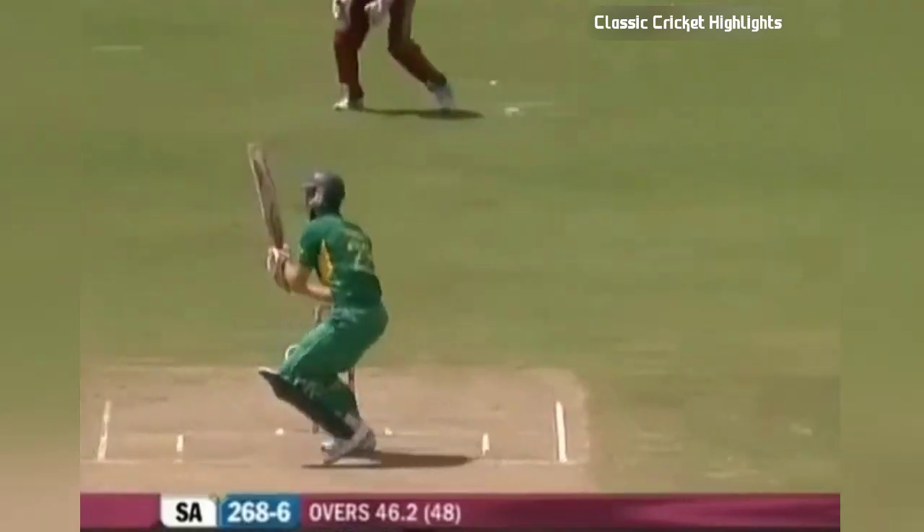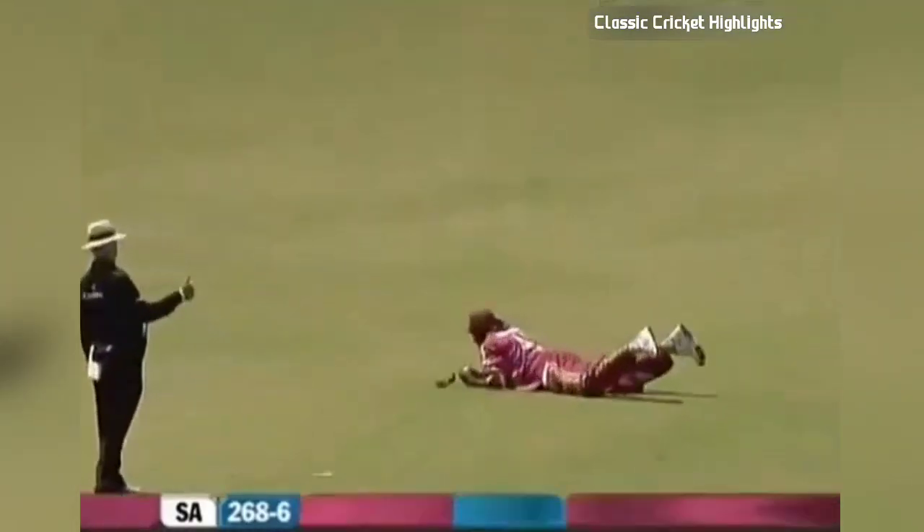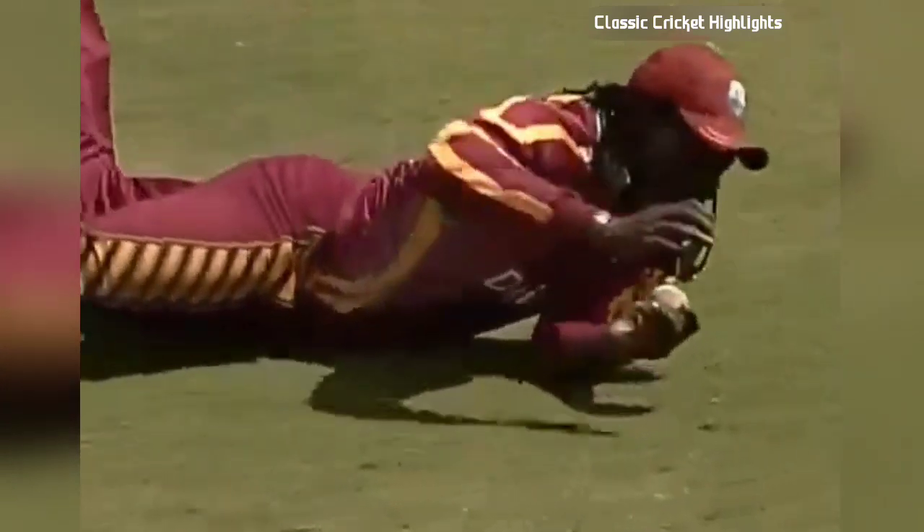I think that's bold — yes it is, 265 for six. And that's a brilliant catch as well. We've seen some brilliant catching by the West Indies — Sarwan another captain's catch.